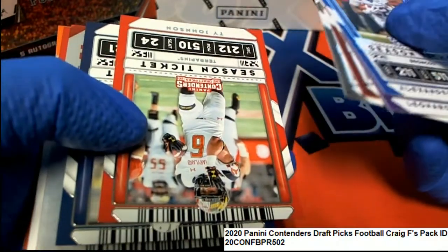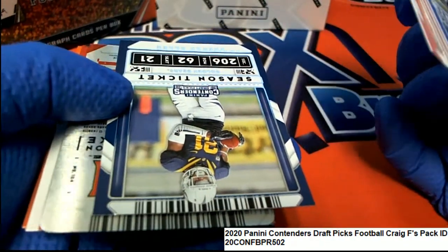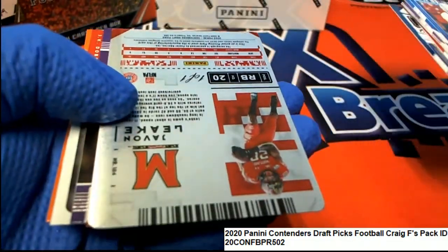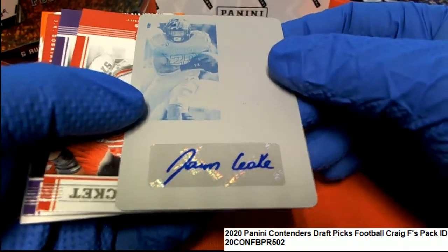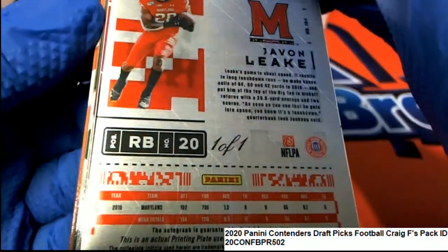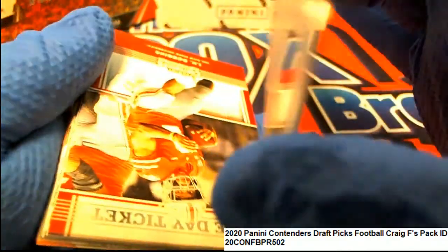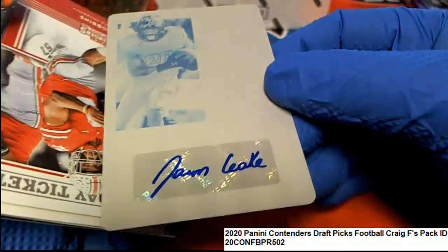Leonard Fournette, Prescott — come on. Oh, look at that! You picked the right pack, Craig, because it's going to be a printing plate and it's going to be some kind of a nice hit. We got a one-of-one printing plate — Otto Javon Leak. I don't know him that well, but he's a running back, and running backs can come out of nowhere and be a big-time thing. Everybody collects running backs, so that's a big hit.